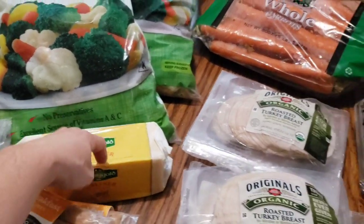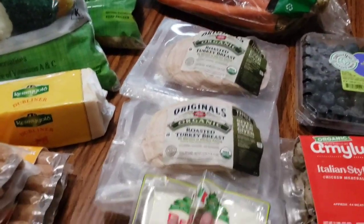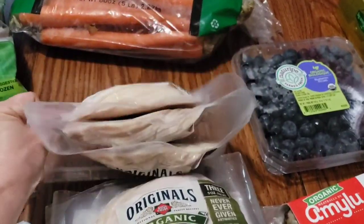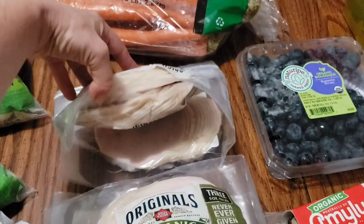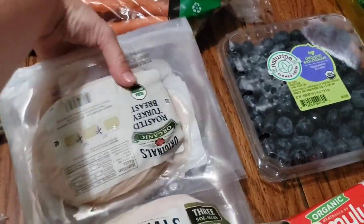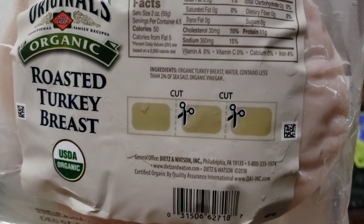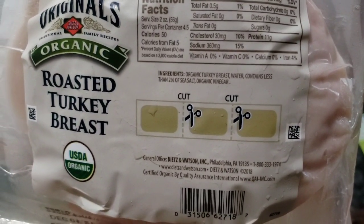Here we got our turkey grass-fed patties — these are a three-pack as you can see. It's not the plain bill they used to have but it is what they are carrying now, same pretty much same ingredients.